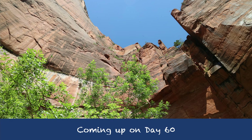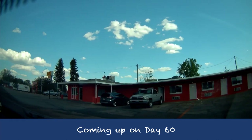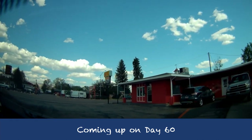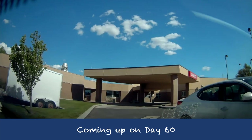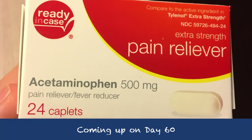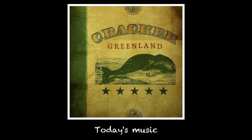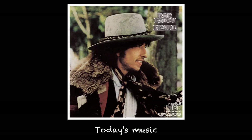Tomorrow we do make it to Zion National Park. The crowds aren't that bad, and we even go hiking. We spent the evening at a hotel in a small town called Panguitch, Utah, but there was a bit of an emergency and we had to go to the hospital. Everything was mostly okay afterwards, but we're going to have to be careful at these parks this week.